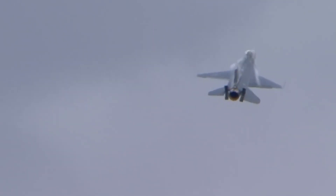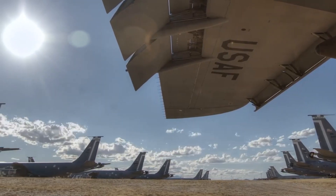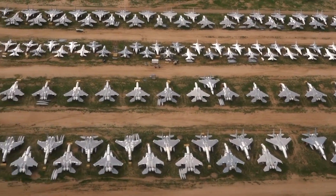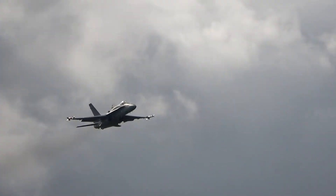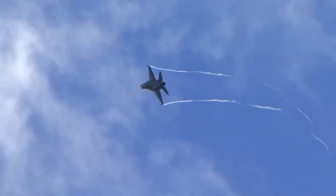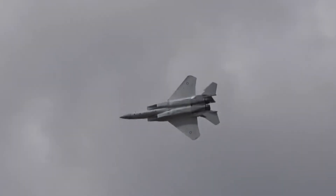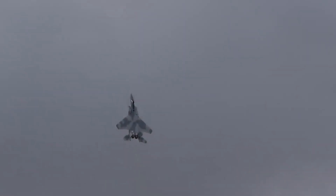The success rate of this process validates the expertise at Davis-Monthan. The 309th AMARG maintains a regeneration success rate exceeding 95% — out of every 100 aircraft pulled from storage, 95 or more return to operational service successfully. This reliability matters because commanders need to count on surge capacity when planning operations. A theoretical capability that only works half the time provides no real value; 95% success means regeneration represents genuine combat power, not just paper capability.